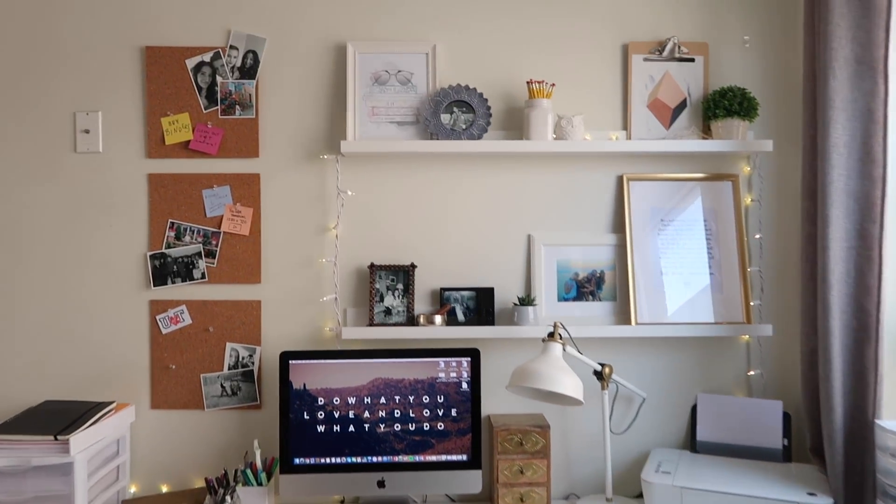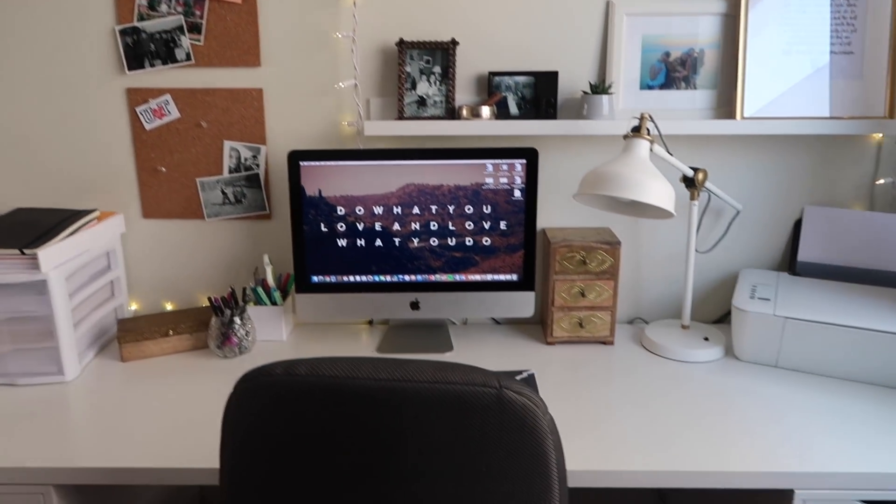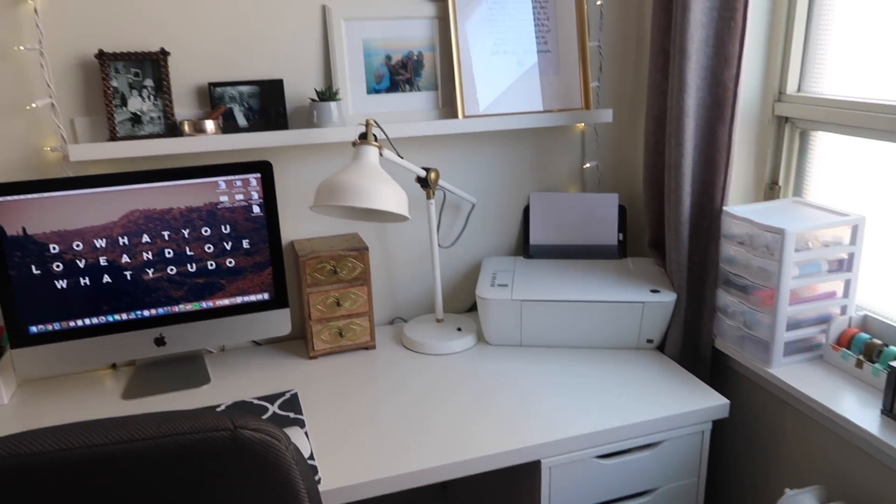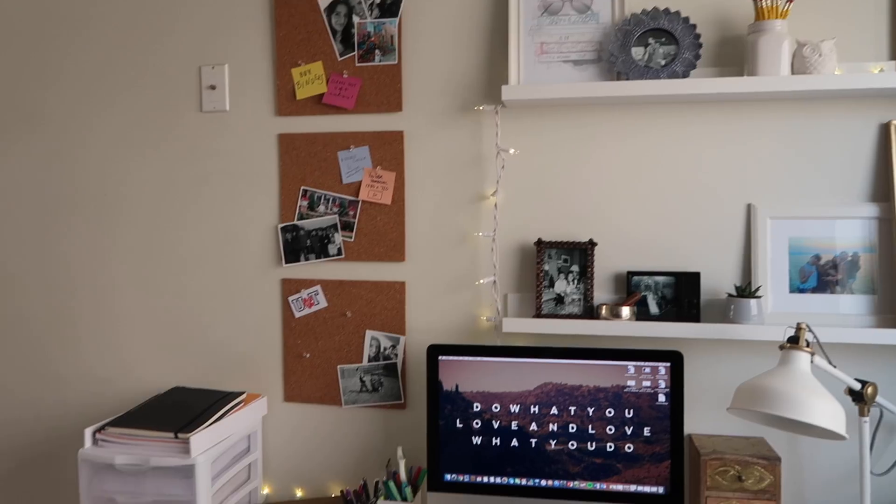Hi guys, welcome to my desk tour. I just recently did some changes to my desk, so I thought it'd be fun to walk you through all the different components that make up my workspace.